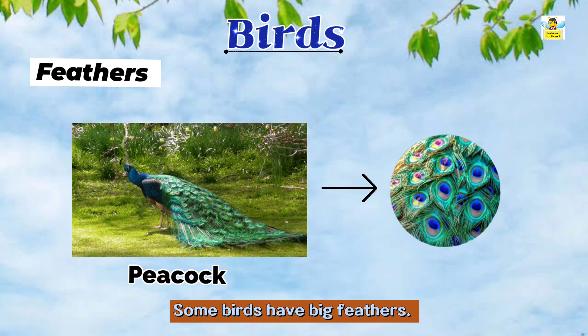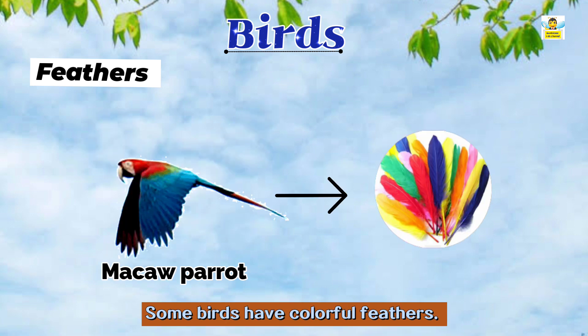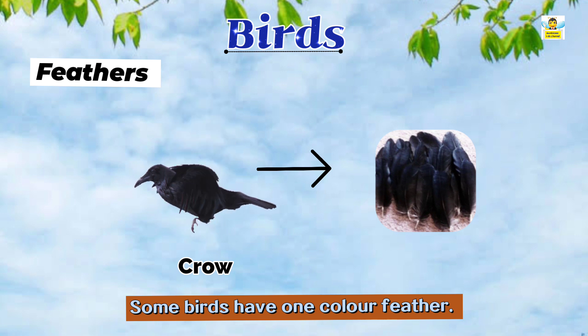Some birds have big feathers like peacocks, and some have small feathers like doves. Some birds have colorful feathers like macaw parrots, and some have one color feathers like crows.